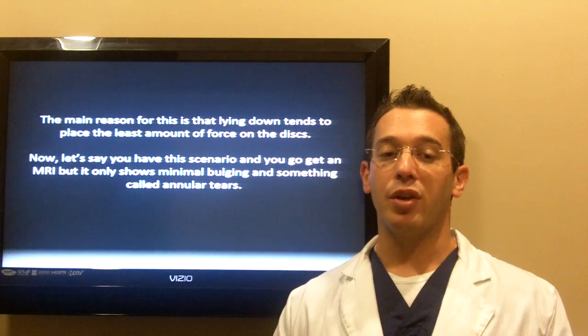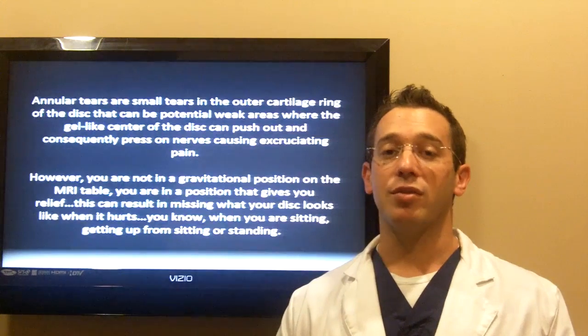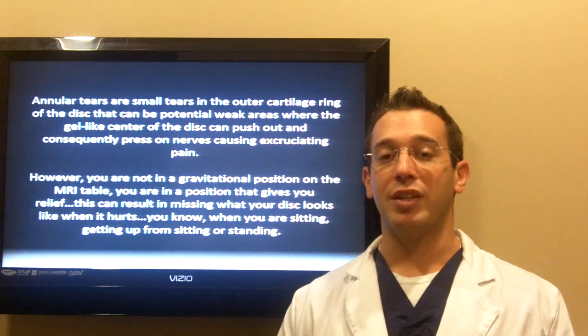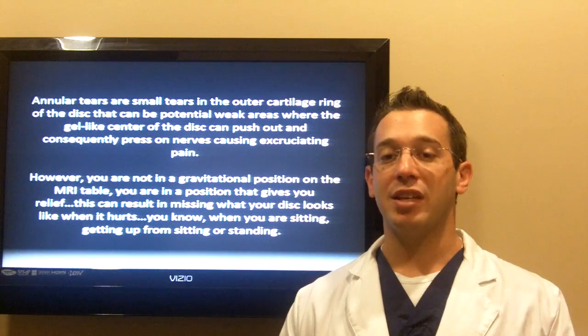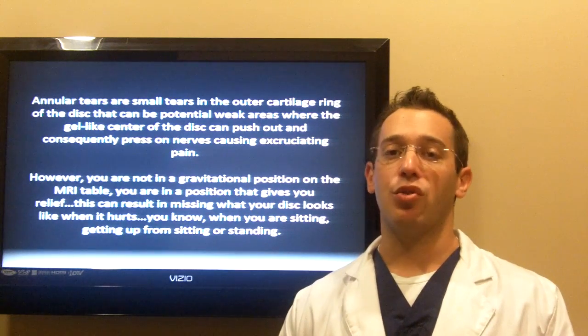Now, let's say you have this scenario and you go to get an MRI, but it shows minimal bulging and something called annular tears. Annular tears are small tears in the outer cartilage ring of the disc that can be potential weak areas where the gel-like center of the disc can push out and consequently press on the nerves, causing excruciating pain.